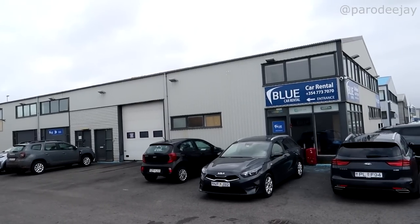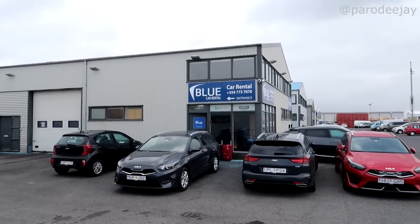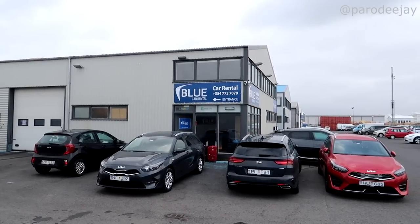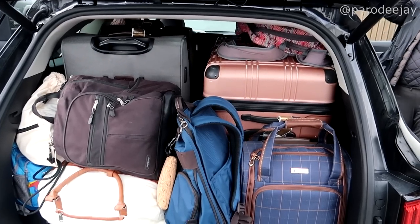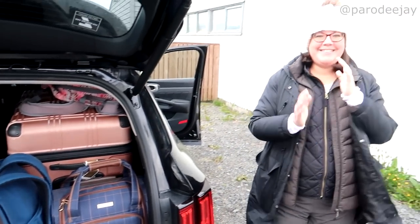We have come over to Blue Car Rental Iceland because they have a nice in-town office for pickup and they let you drop off at the airport. We've got four of us and they've given us a Kia Sorento. We have Jenga-Tetris'd the heck out of this luggage — we are going to make this work one way or another!